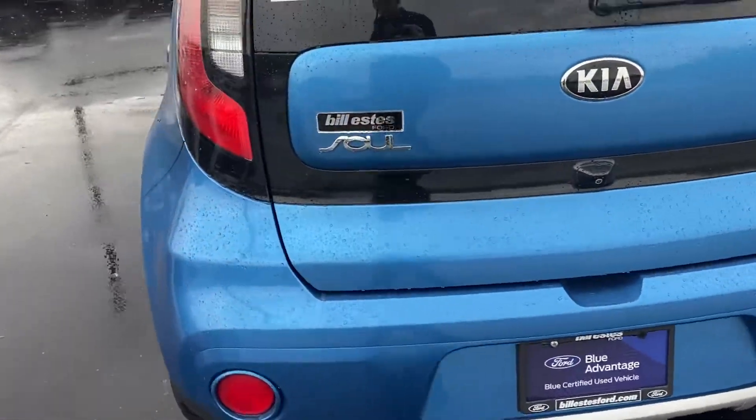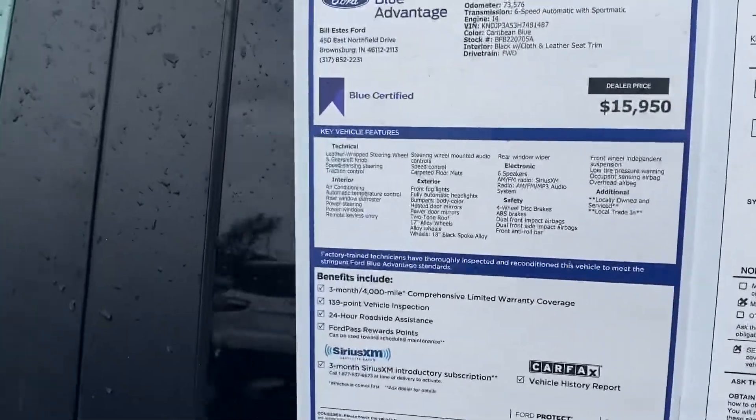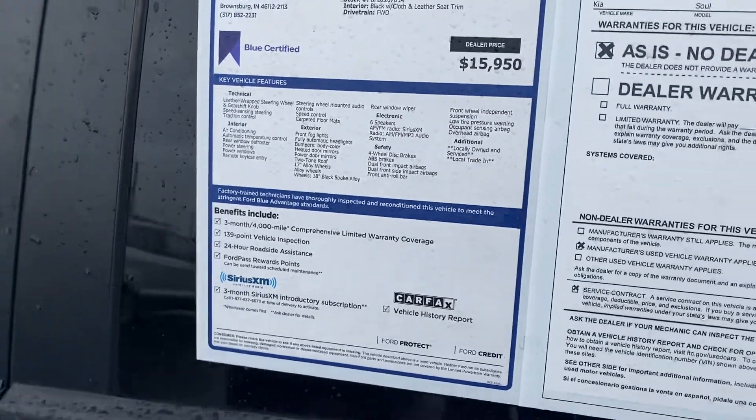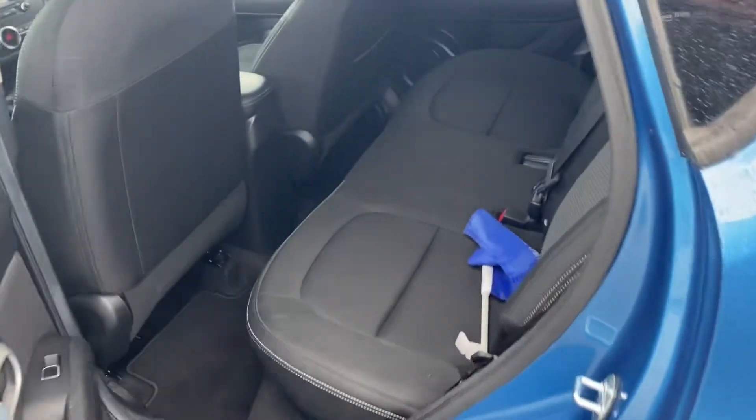It is Blue Certified, so it does come with a little extra warranty — three months, 4,000 mile extended comprehensive warranty, 139-point inspection. And you get three months free SiriusXM with the vehicle.